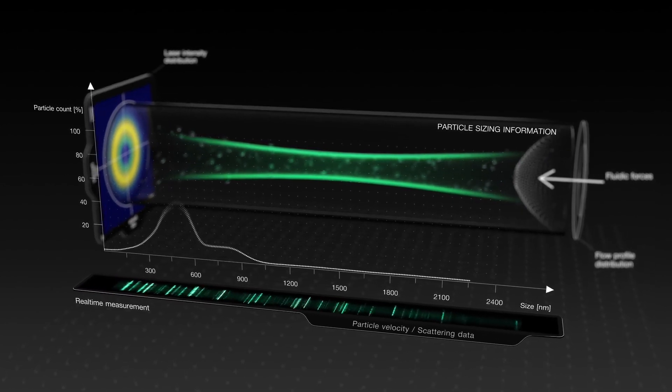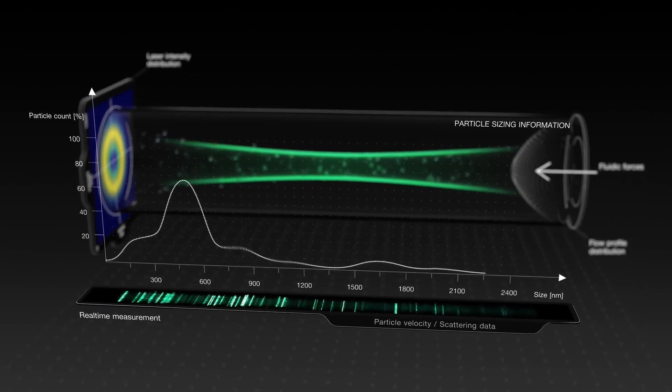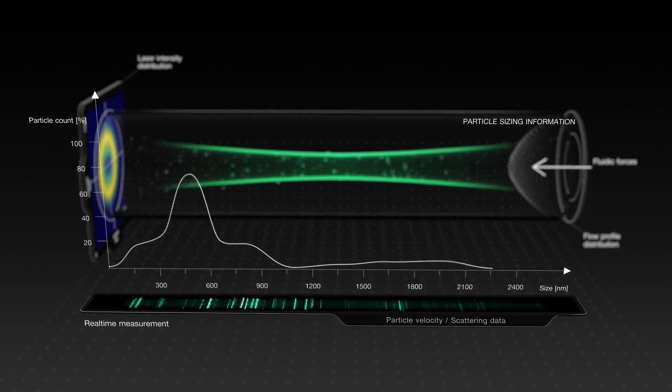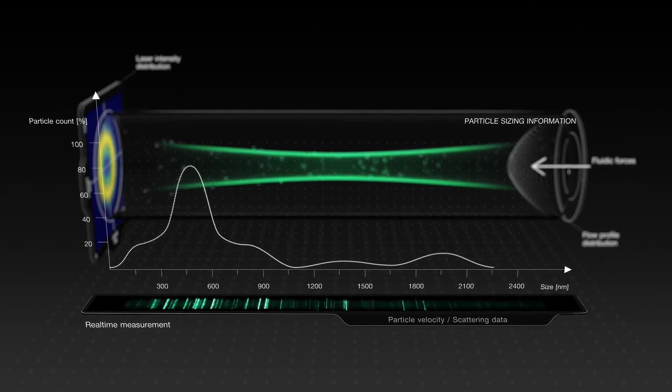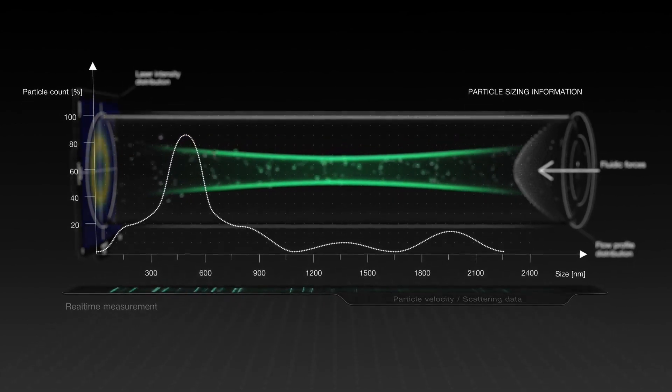After that, the movements together with the scattering data are evaluated by sophisticated OF2i-specific software algorithms. This process allows us to calculate crucial product quality attributes such as particle size, concentration, and number-based size distribution.